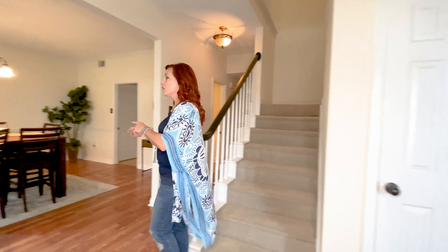Next bedroom right here — this is adorable, currently being used for an adorable baby. And as you can see, a spacious room with lots of natural light.